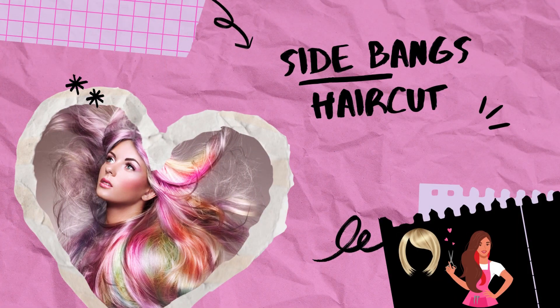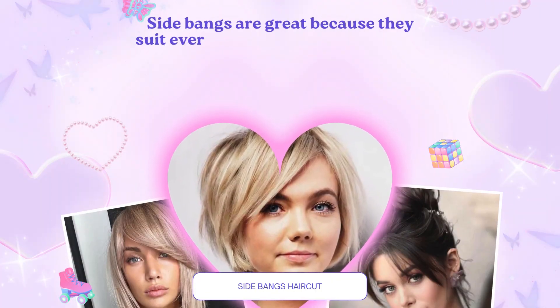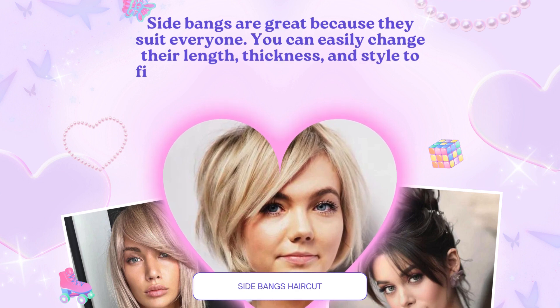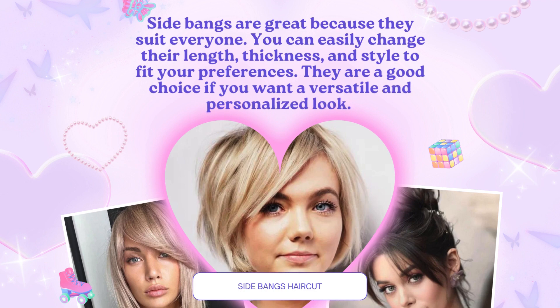Welcome back to hairstyle trends. In this video, I am talking about the side bangs haircut. Side bangs are great because they suit everyone. You can easily change their length, thickness and style to fit your preferences. They are a good choice if you want a versatile and personalized look.